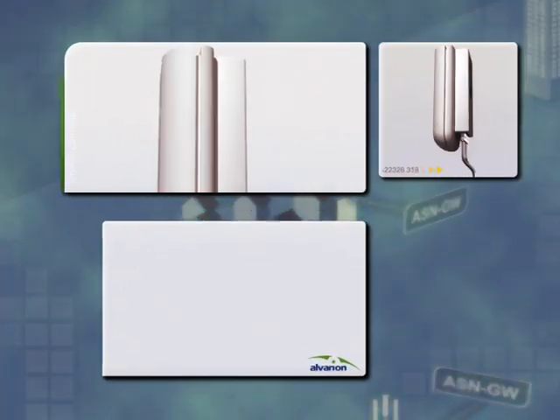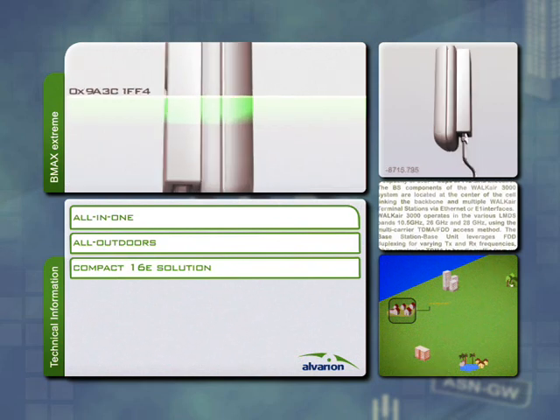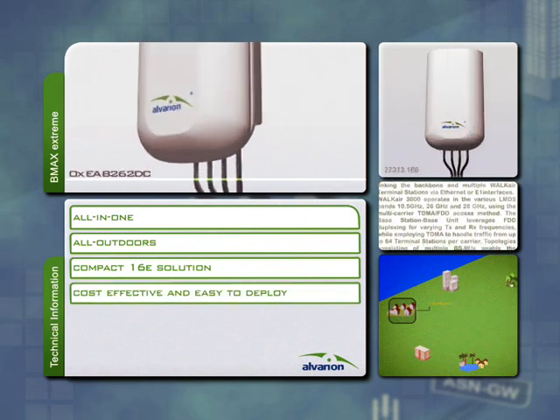The BreezeMax extreme base station is an all-in-one, all-outdoors compact 16E solution, which is both cost-effective and easy to deploy.